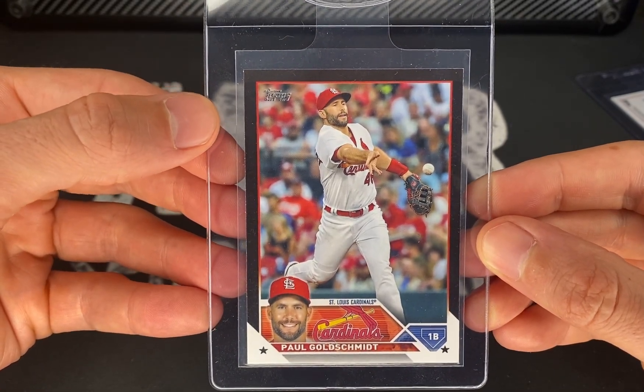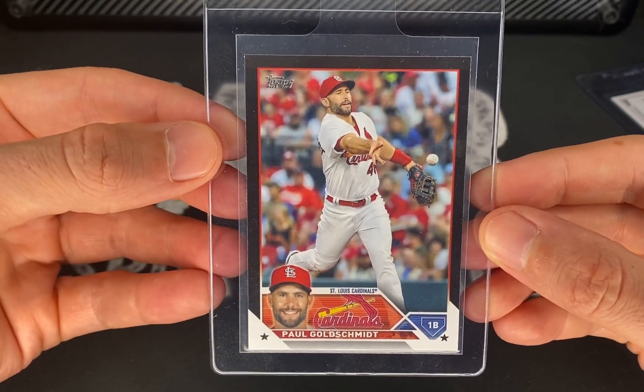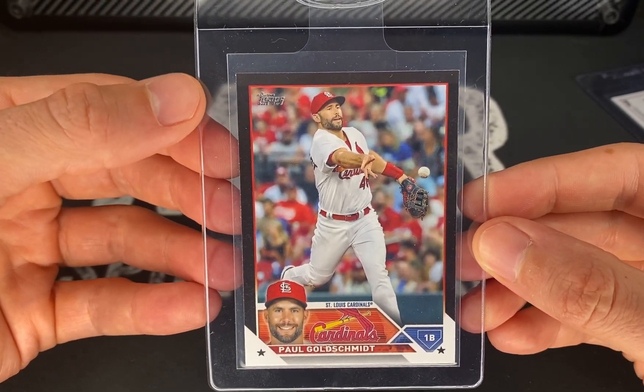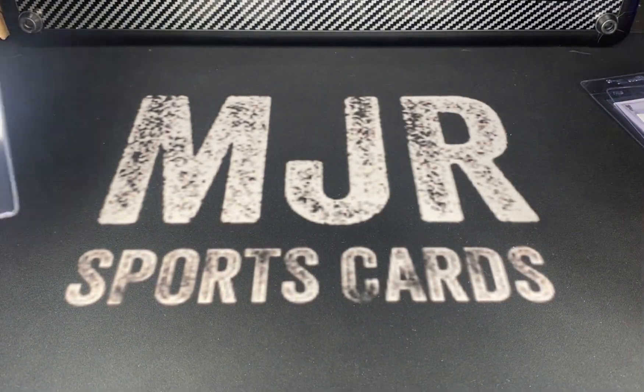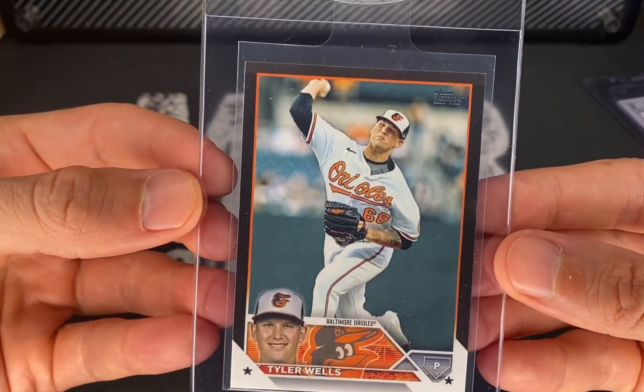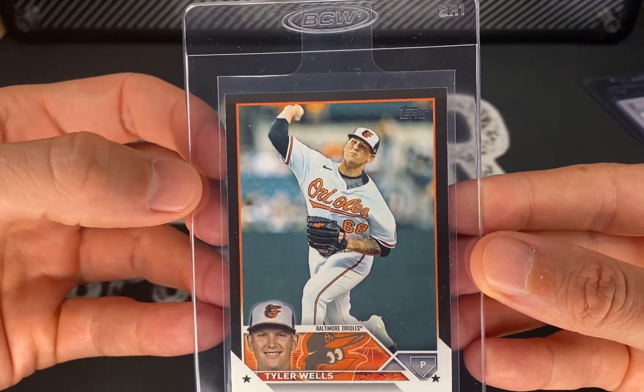Just be aware of that — I don't know how it would affect the grade, but it's very common on these; it's on the next one as well. The next one is a Tyler Wells, and you can see it on this one too — it's like a darker black here and a lighter black up at the top.